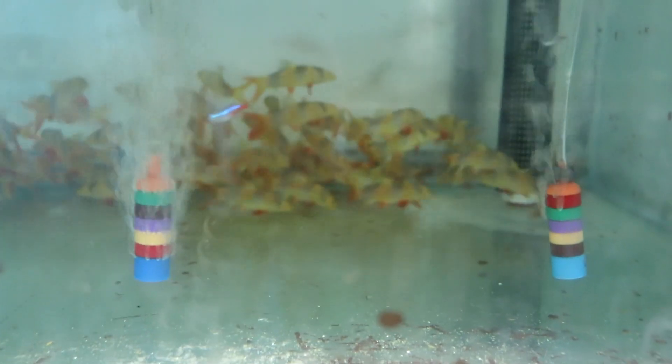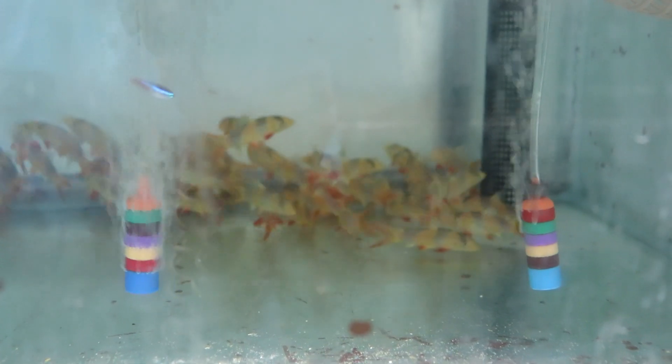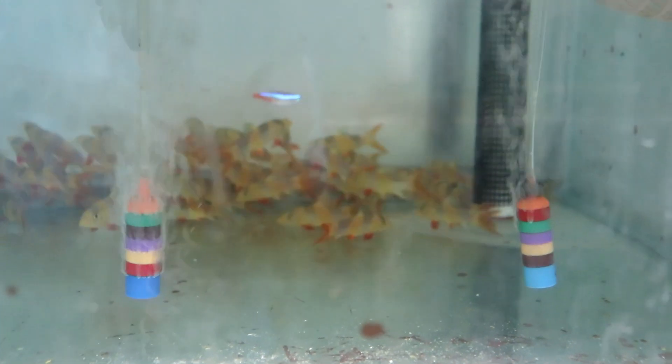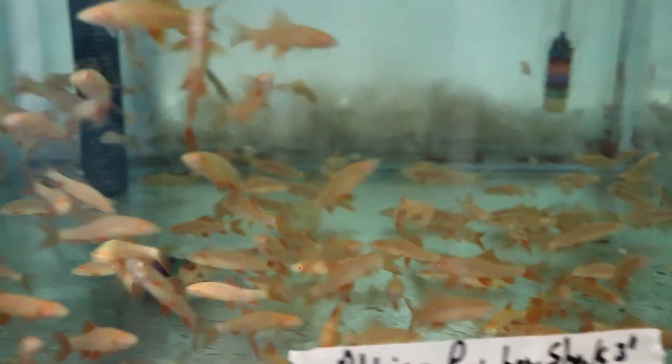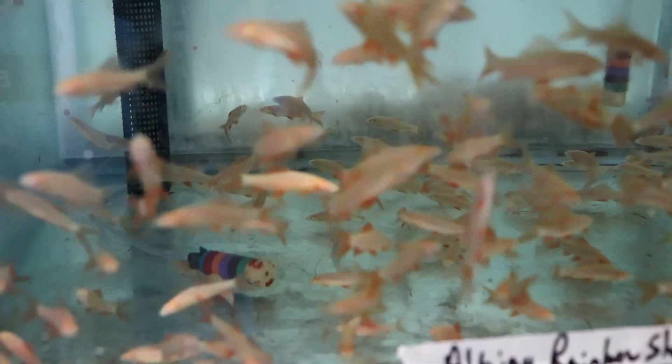Here's a giant school of clown loaches. These probably haven't been here too long because they're missing a lot of color right now — they're probably still in freak-out mode. Here is a slew of rainbow sharks — there is a jillion of those things trying their best to hide. Here's some albino rainbow sharks; funny how these guys aren't the least bit scared and are all about getting on camera.